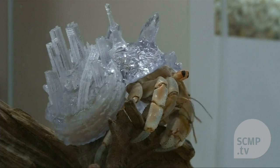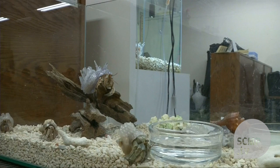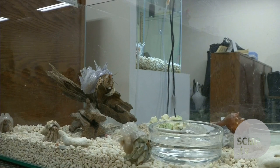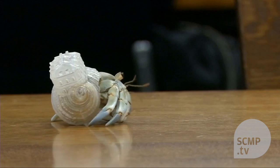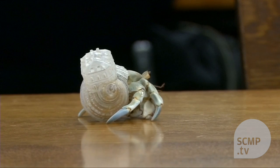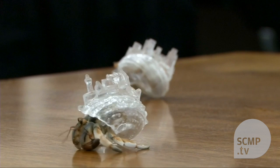This hermit crab is living in Tokyo. This one is in Santorini. Often these small crustaceans use salvage shells, rocks, wood, or sometimes even garbage to live in. But thanks to Japanese artist Aki Inumata, they now have bespoke homes shaped to resemble famous places and architecture.